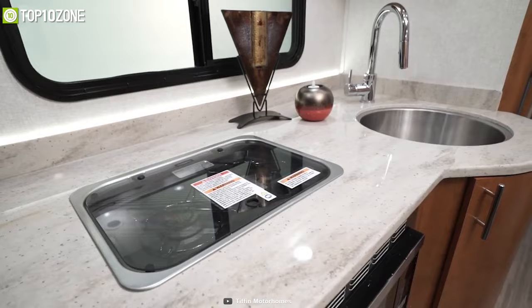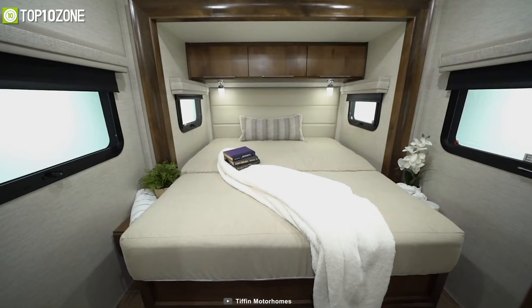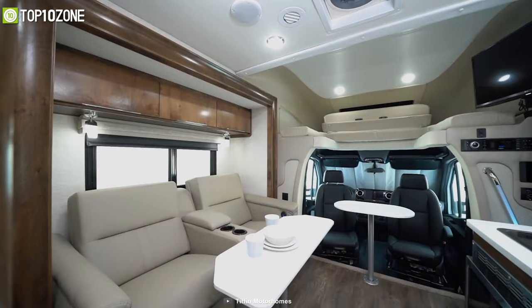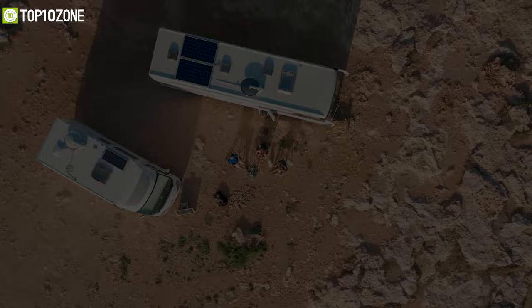With spacious cabinets and extra-deep drawers, it ensures maximum spatial efficiency, while its premium furnishings make every inch of space as luxurious as it is functional. Its distinct floor plans offer a variety of sleeping options and storage solutions so that you can stay prepared for every type of vacation and adventure.